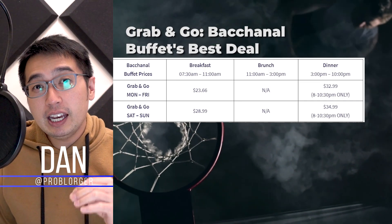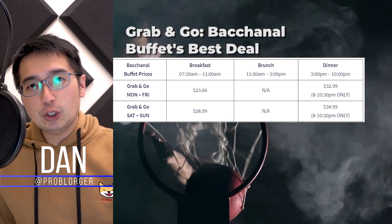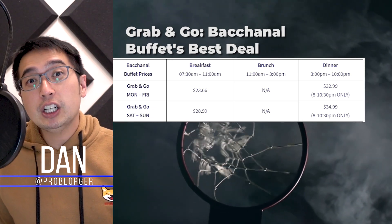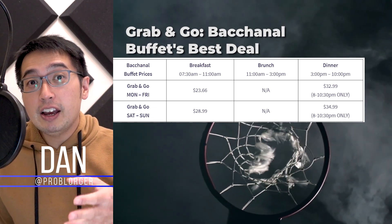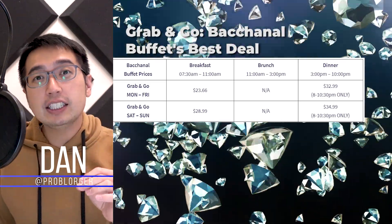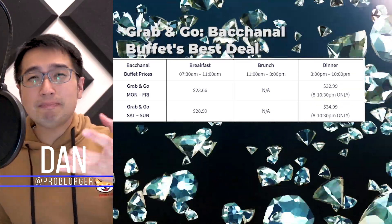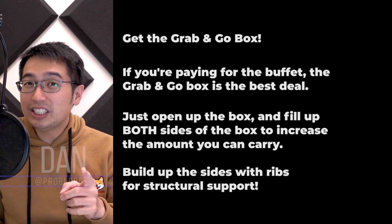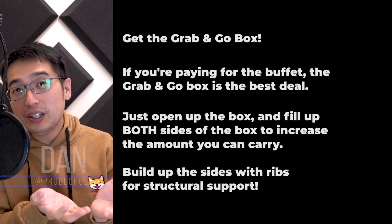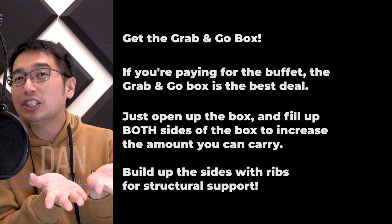The Bacchanal Buffet has different price tiers. If you're not a big eater and can't do more than two plates, definitely get the grab-and-go option, which is available at night Monday to Thursday from 8 to 10 p.m. — about half the cost at $34.99. Is that worth it? It's right about worth it. My suggestion: open up the box, fill up both sides so it won't close. There's no condition on the website that says it has to close, so just take that with you. You just doubled up for free.